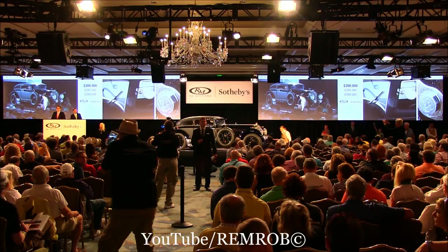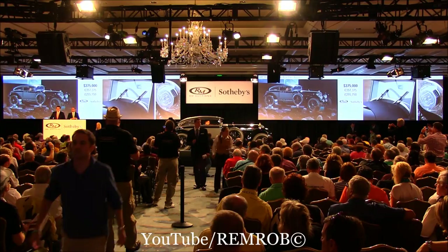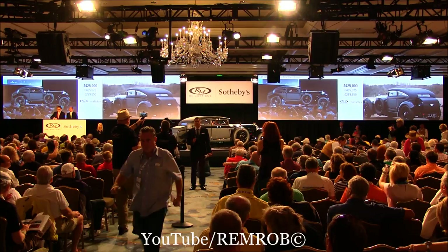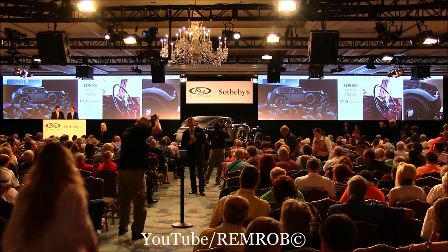At $350,000, do I have $375,000? Thank you — $375,000, it does look magnificent. At $375,000, do I have $400,000? Yes, thank you. At $400,000 right here behind me. $425,000, thank you. At $425,000, $450,000 anywhere now? $450,000... $475,000 standing, thank you. At $475,000, $500,000 either of you gentlemen? We're at $475,000 then.